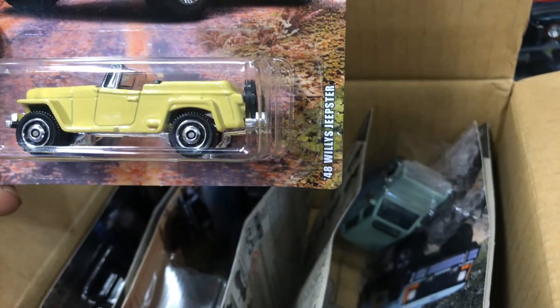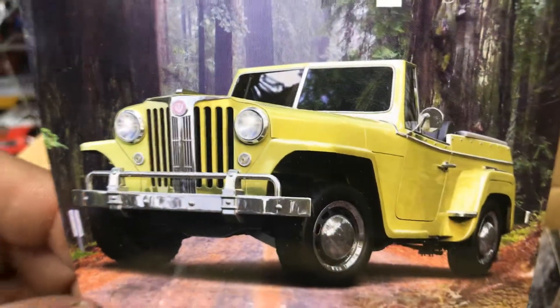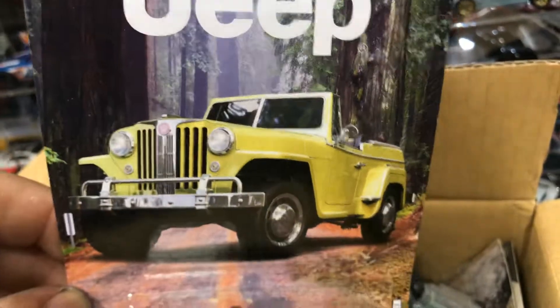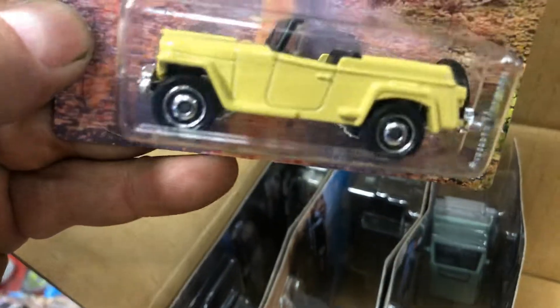Next we have a '48 Willys Jeepster — pretty cool color, I like the picture, it looks awesome. And here's the second '48 Willys Jeepster — pretty cool, awesome.